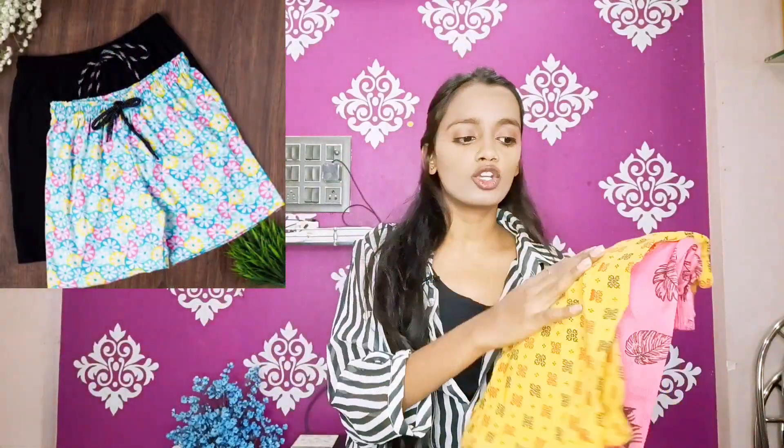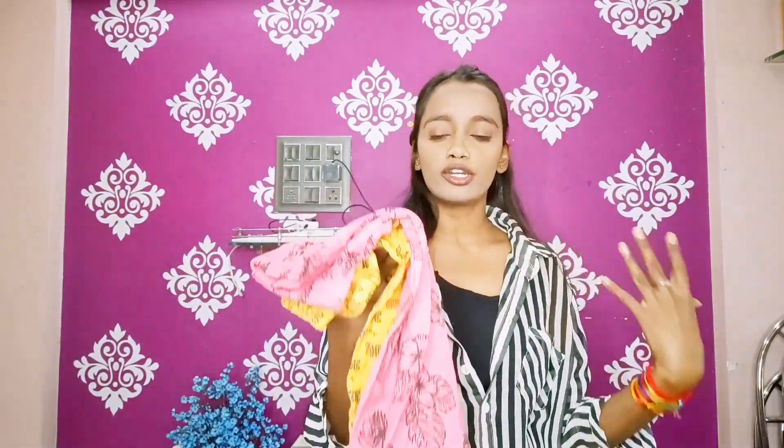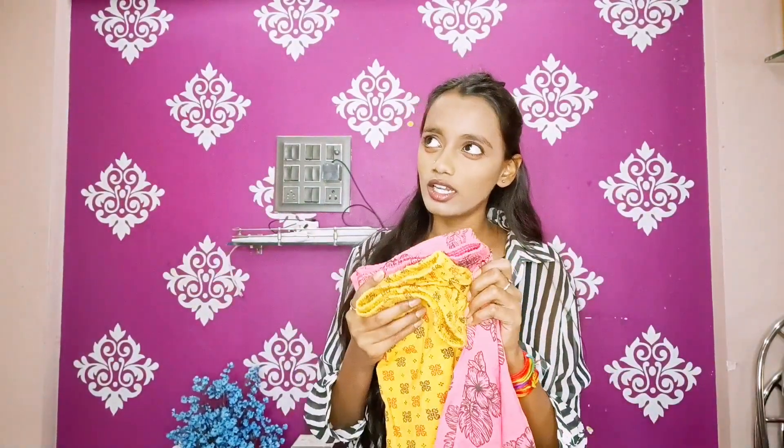The first product is floral printed shorts, and I got these for 209 rupees — a pack of two. These are printed shorts, very good quality, but I feel like the color might fade. They are lightweight shorts. The photo was a little different from what I received; it looked a bit better in the photo. But in comparison, it's still good. I got two sets for 209 rupees, and I feel it's a little expensive, because there are sellers selling at lower prices. But the reviews were very good, so that's why I decided to try it.